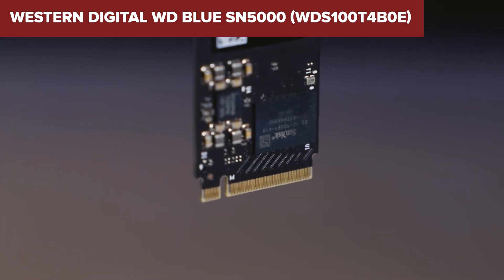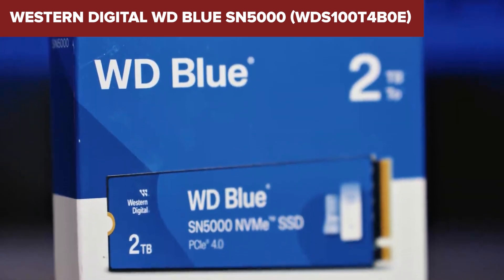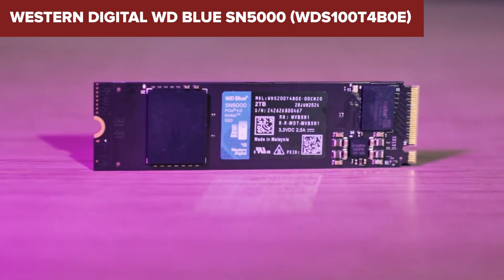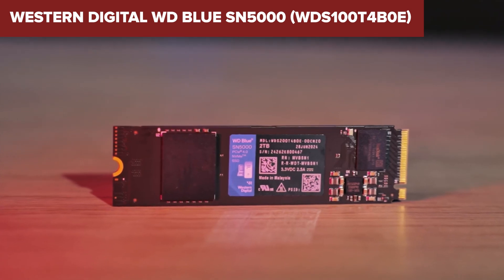Making it less ideal for workloads involving extensive writing operations. In summary, the WD Blue provides a balanced mix of performance and capacity, making it a suitable choice for users looking to upgrade their storage without breaking the bank.